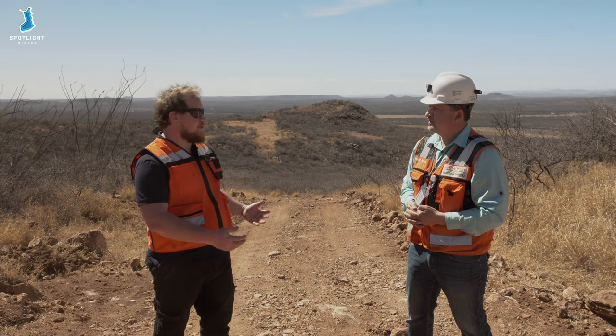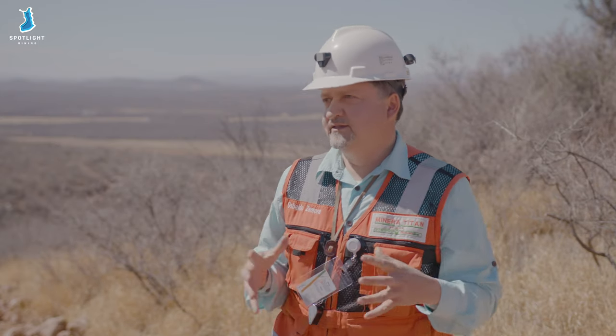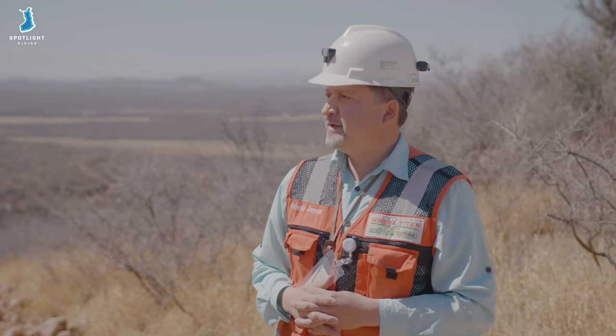And what are your hopes for the future on this project? Do you see this becoming a mine in the near future? Absolutely, yes, no question. I think this is going to be one of the most important mines in Mexico, for sure.